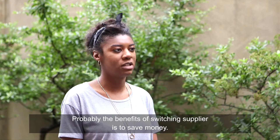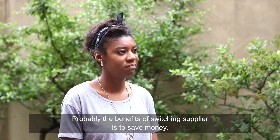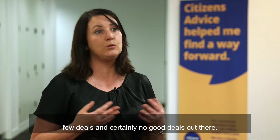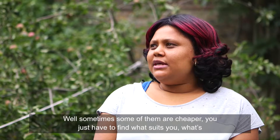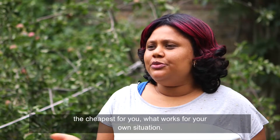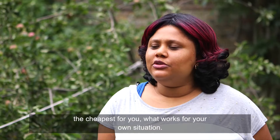Probably the main benefit of switching suppliers is to save money. It's not easy for prepayment meter customers to switch suppliers because there are very few deals, and certainly no good deals out there. Sometimes some of them are cheaper. You have to find what suits you, what's the cheapest for you, what works for your own situation.